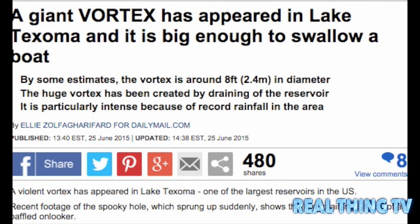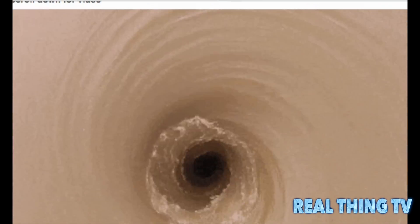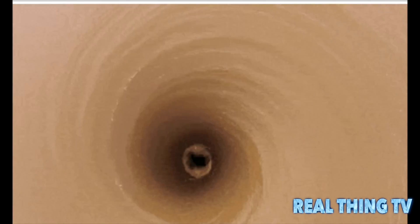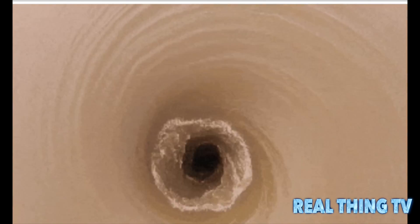A giant vortex has appeared in Lake Texoma and it is big enough to swallow a boat. By some estimates the vortex is around 8 feet in diameter. The huge vortex has been created by draining of the reservoir, and it is particularly intense because of record rainfall in the area.